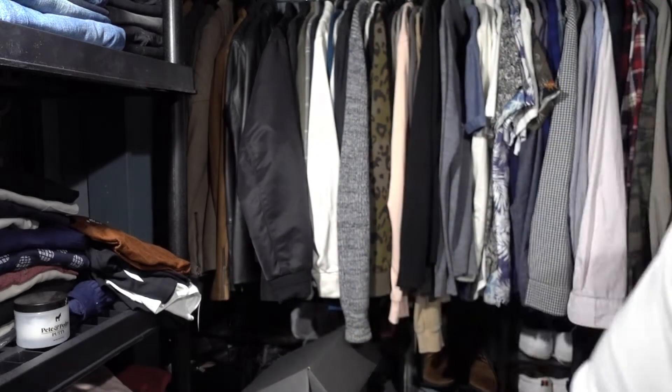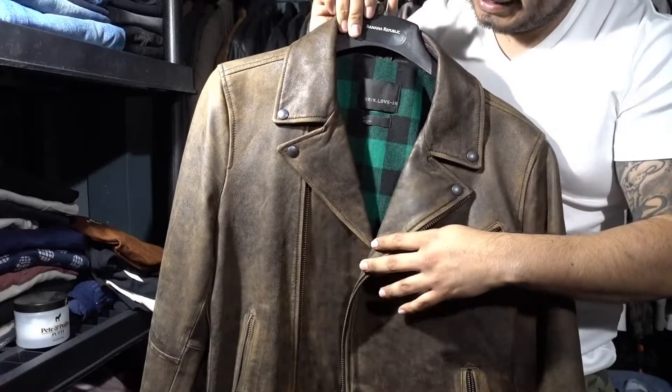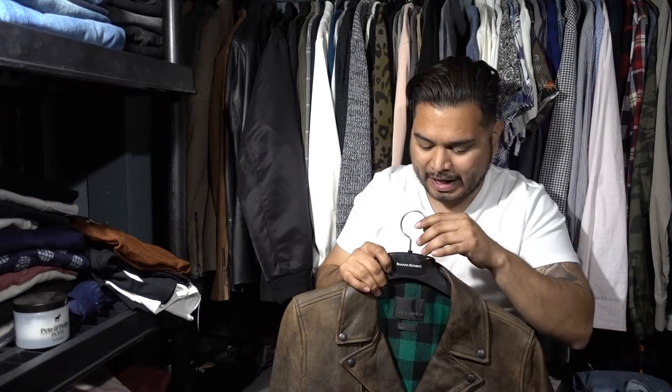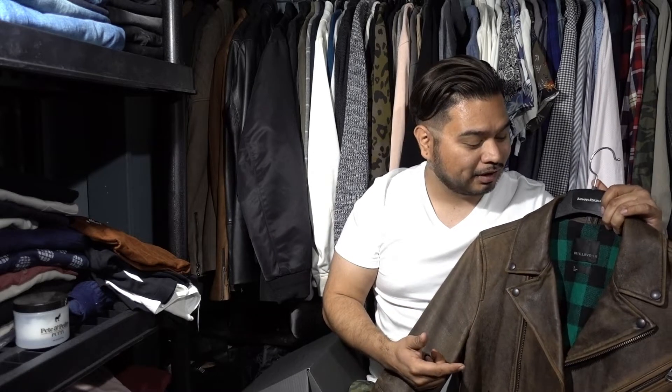Wait, wait — I almost forgot! I also got this badass leather jacket — I don't know how I forgot this one, it's one of my favorite pieces. This is from Jack and it retails for like 400 dollars. I managed to get it for about 100 bucks — it was 50% off — and then I used points from my Banana Republic card, which I'd accumulated from shopping and everyday purchases, to bring it down to 100 dollars on Black Friday.